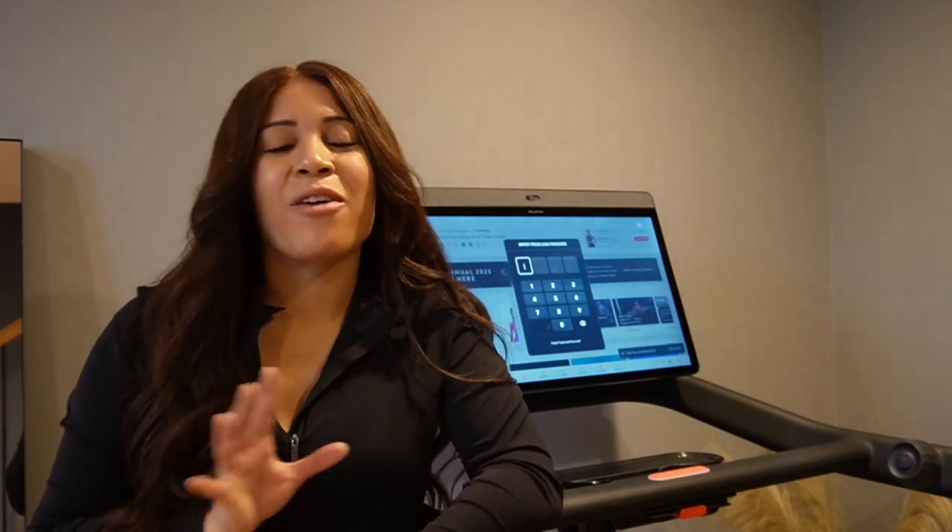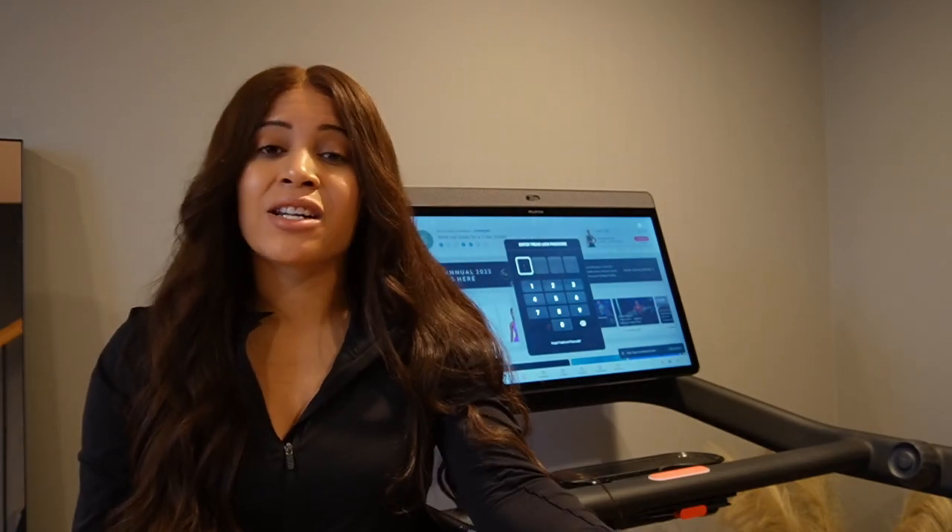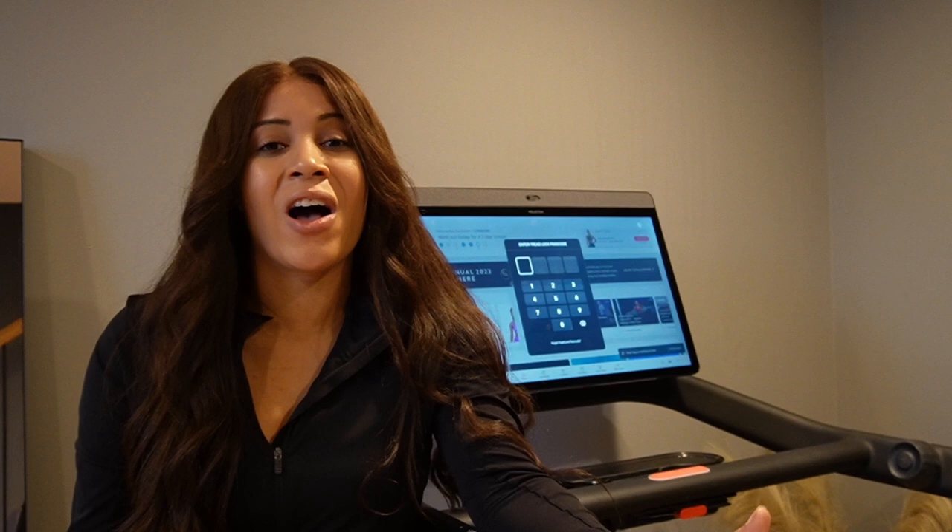Hey guys, it's Shayla here and I know it's a whole new year and everybody's trying to get back into working out, myself included. So I wanted to tell you guys about my Peloton Tread that I've had for going on two years now, and let you guys know some facts about it — if you should get one, if you shouldn't, my pros and cons — and just help you on your fitness journey. So let's get started.